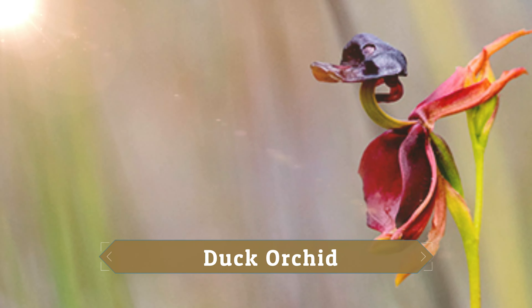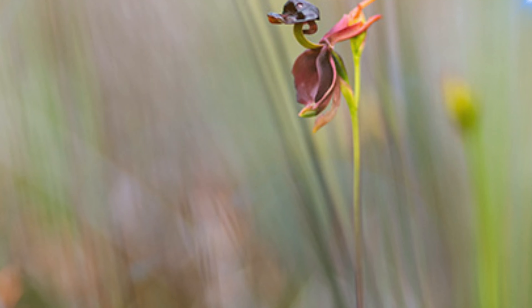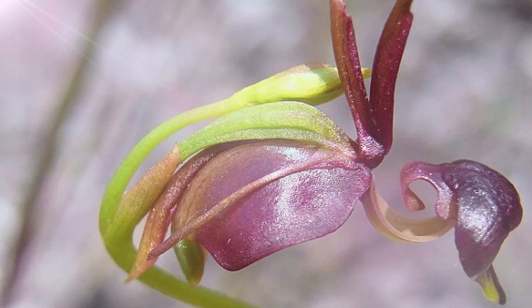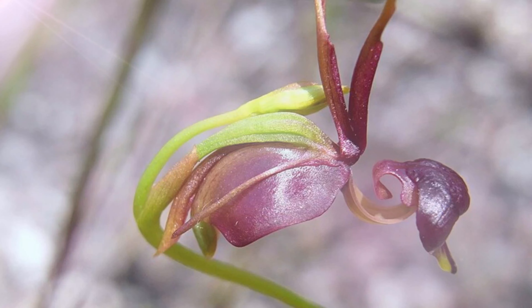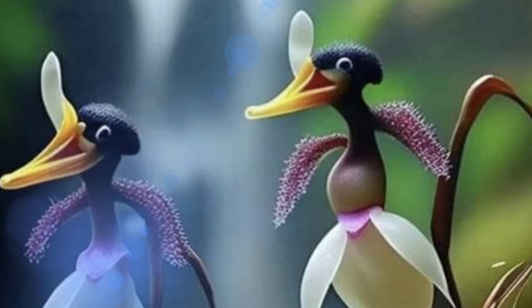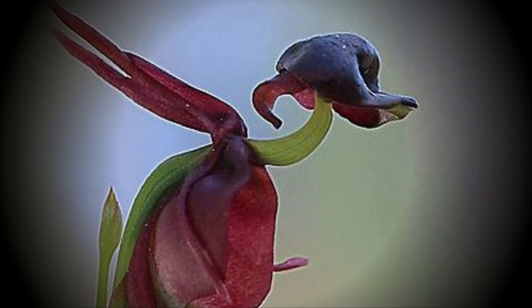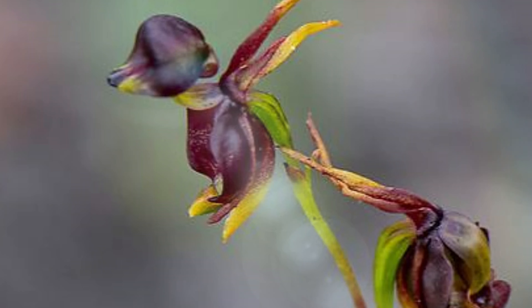Duck Orchid. Caleana is commonly referred to as the duck orchid because the labellum looks just like a flying duck with its wings raised high. The lip, in particular, looks clearly like the beak of a duck. The flower is reddish-brown in color, and in rare cases greenish with dark spots, and a single leaf appears near the base of the stalk. This small terrestrial orchid is found in Australia, from Queensland to South Australia and even Tasmania. The complex flowers have evolved to attract male sawflies, which are tricked into thinking the plants are female sawflies. The insects are actually trapped by the beak of the plant, forcing the unsuspecting sawfly to pass through the pollen as it exits from the trap.